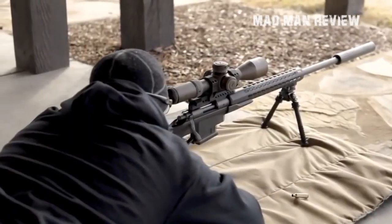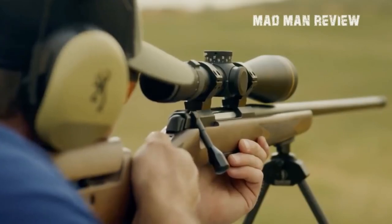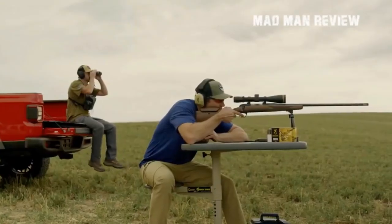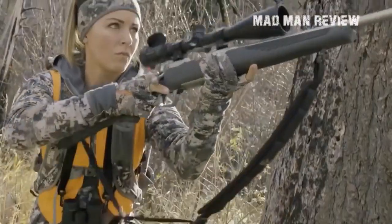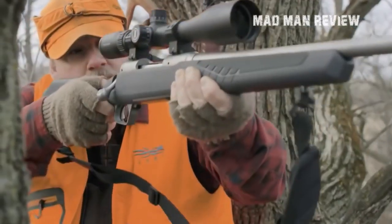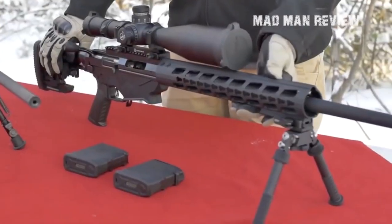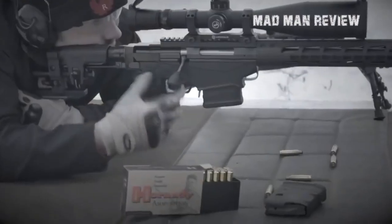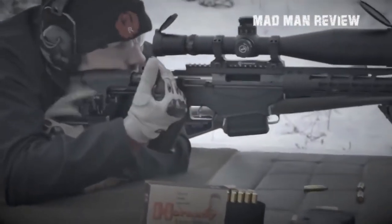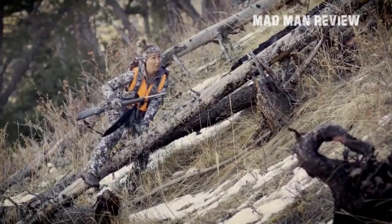There are many rifles out there and they cater to different needs. For this reason there is no definite king of bolt action rifles, because all rifles outperform each other in certain aspects. Ask yourself what you want from your gun. When you have a clear idea of what you expect, you can select the one from my list that best suits your needs.